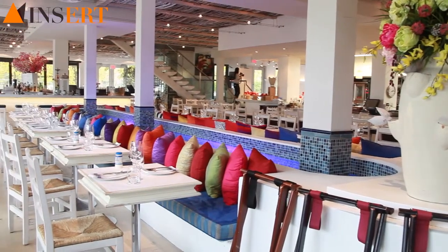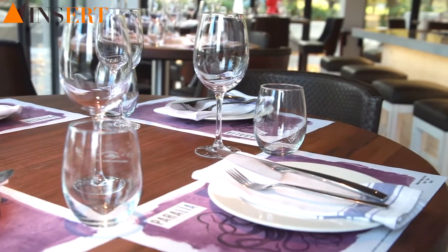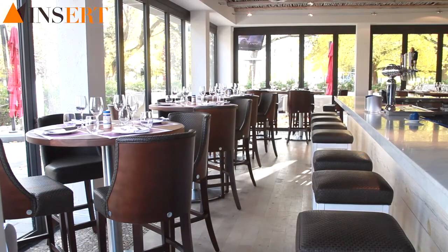Hi there, my name is Nico and I'm a chef from Montreal. This is the beautiful restaurant called Paralia, which means beach in Greek, and as you can see from outside the window, we're located right on the beach.